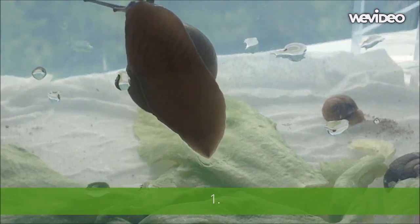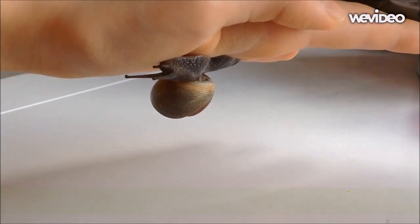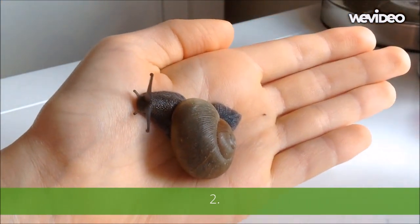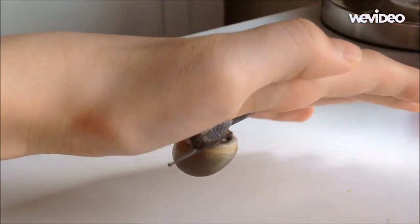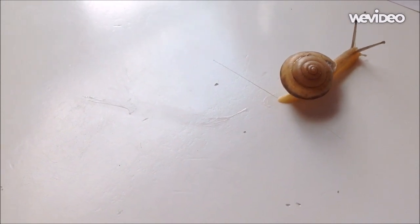Number one: snails move by contracting muscles in their foot. Number two: snails have mucus on their foot that lets them move along sharp objects or upside down without getting hurt. That is why you can see the slime trail behind a snail.